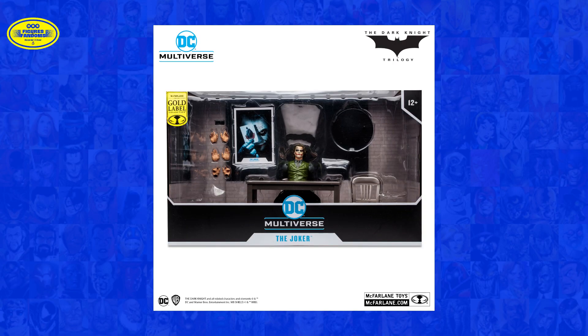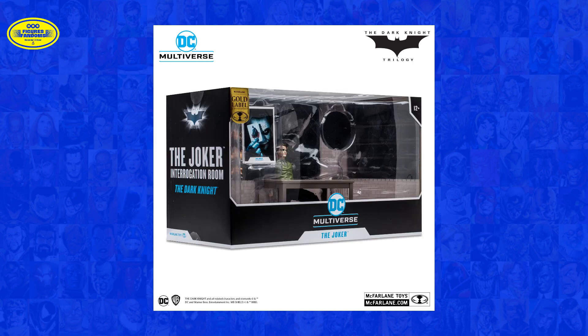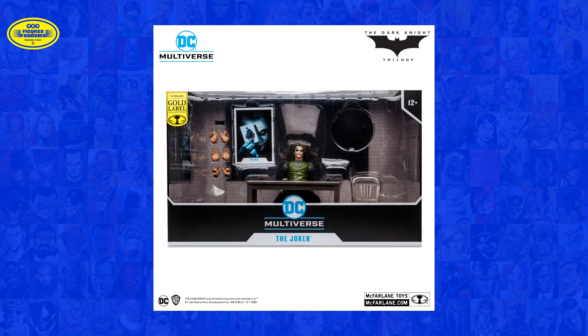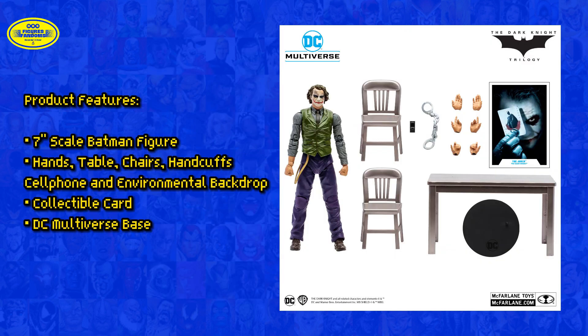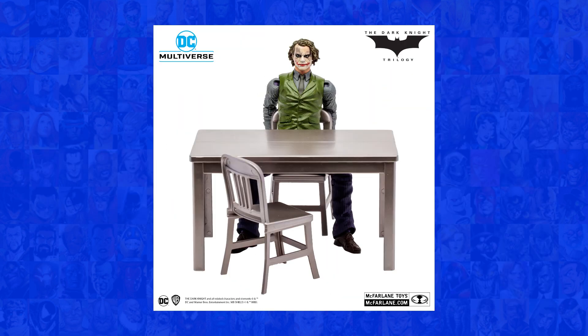And for all you Dark Knight Trilogy fans, here's something special. Feast your eyes on the exclusive DC Multiverse The Dark Knight Trilogy Joker interrogation set. The set immortalizes Heath Ledger's iconic Joker, complete with the thrilling interrogation room scene from The Dark Knight. The Joker in the iconic interrogation room will come with six extra hands, table, two chairs, handcuffs, cell phone, and environmental backdrop. It's a piece of cinematic history right in your hands.